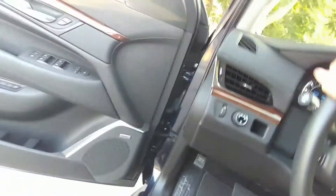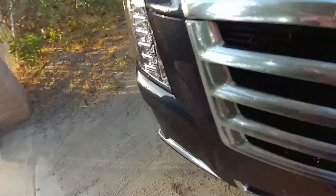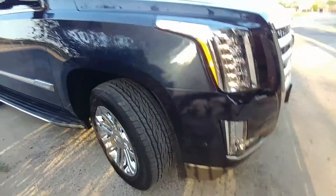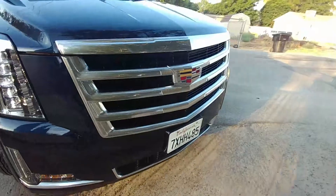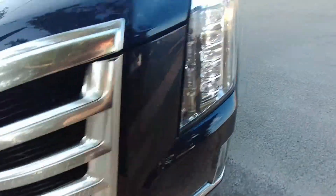So I'm not typically a chrome rim fan, but on this I like it because it goes with the different features — the brushed aluminum. The color is a very dark blue. I think it's a super cool car.